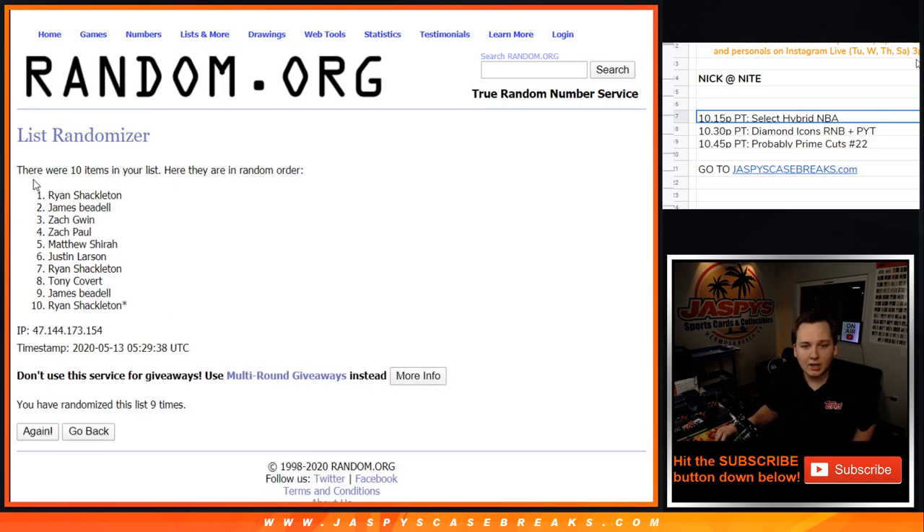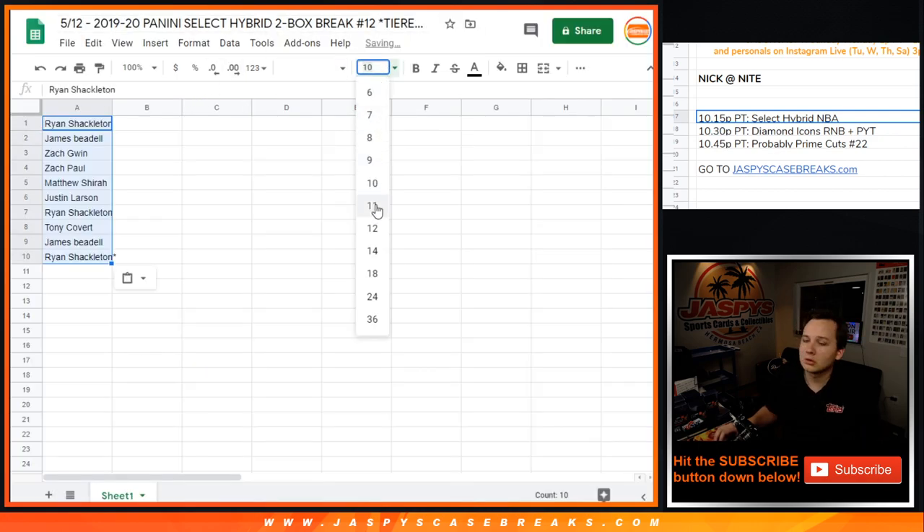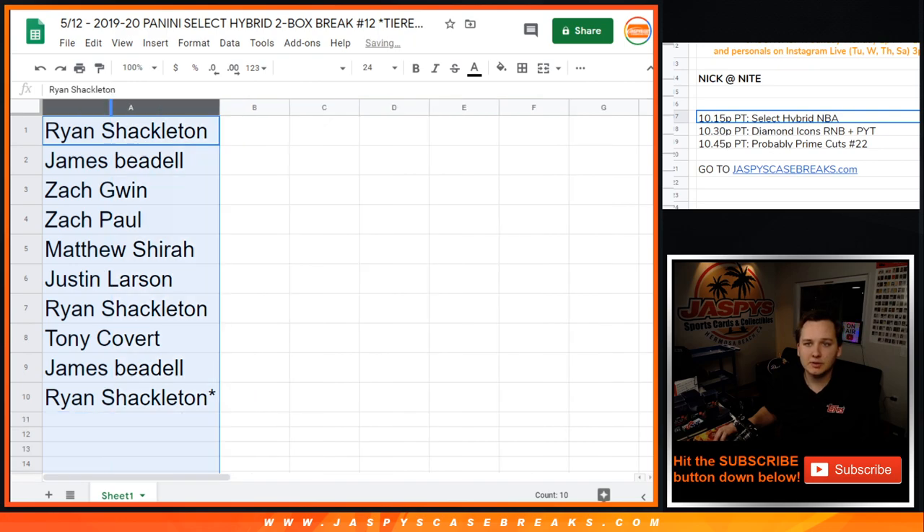9 times - Ryan down to Ryan. And now for the list of combo teams 9 times.